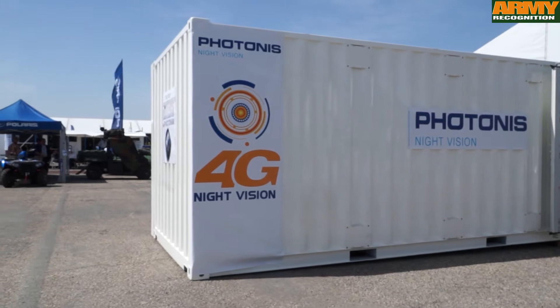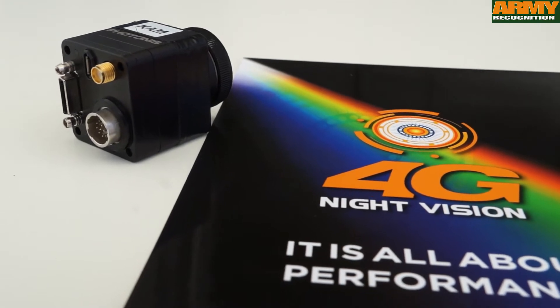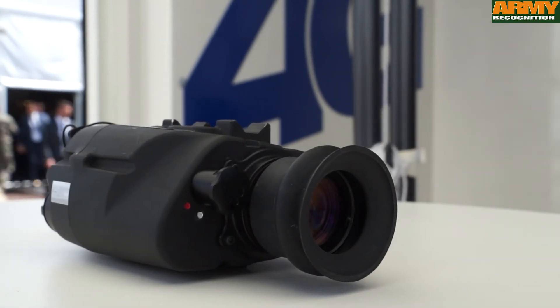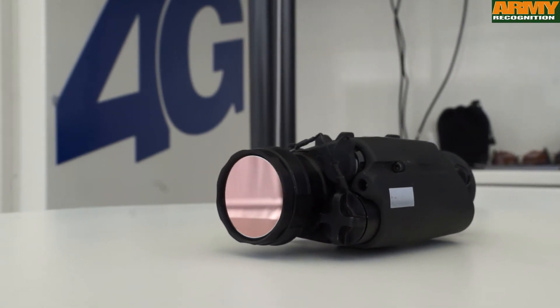We are introducing at Sofins a number of innovations which are based on the 4G night vision. The 4G night vision is the new standard in night vision which delivers higher performance, longer range, better detection and better contrast. That means being able to see before being seen, and that for the special operation forces is very important.